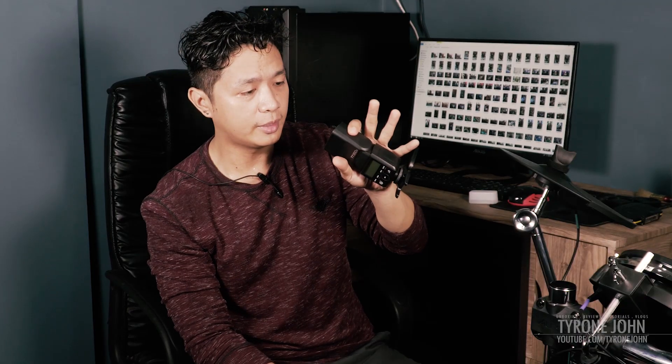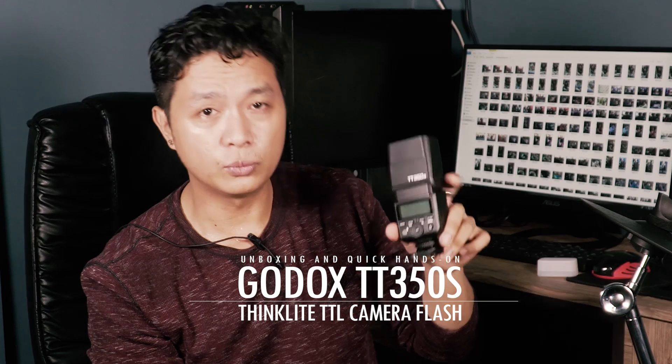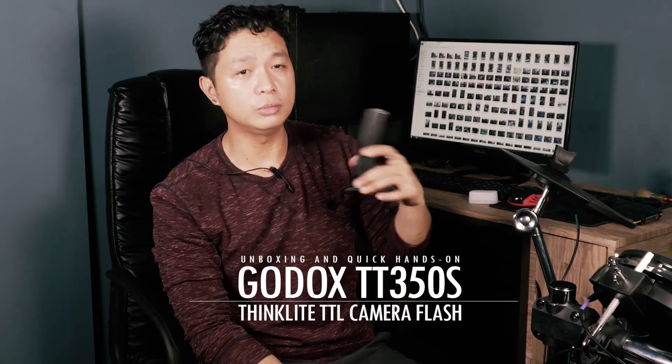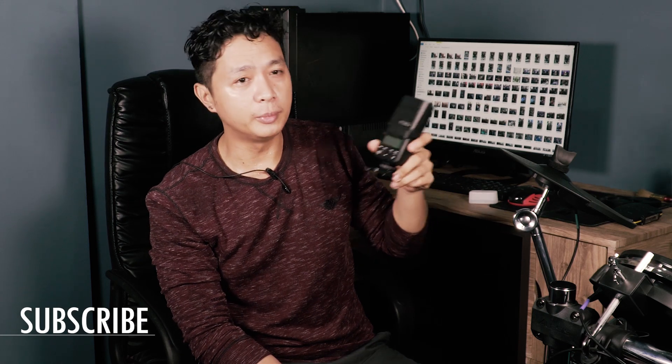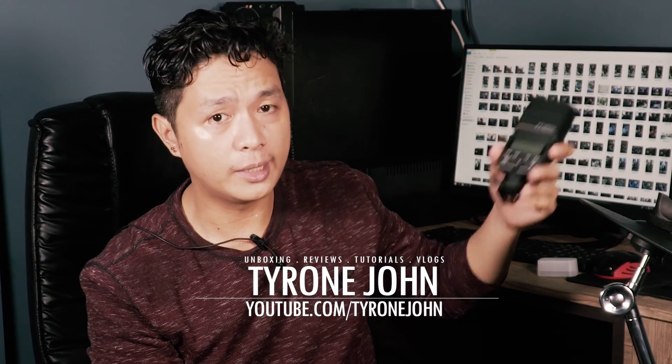The flash is really light — maybe around 35% the weight of a classic manual or TTL flash. It's designed to fit mirrorless cameras, and I'll be using it on my Sony a6300. Thanks so much for watching — please subscribe to my channel. In the coming days I'll be doing a full review and test of this flash, so please check that out. Thanks for watching and see you next time!